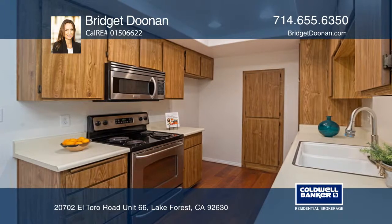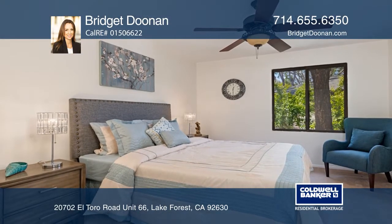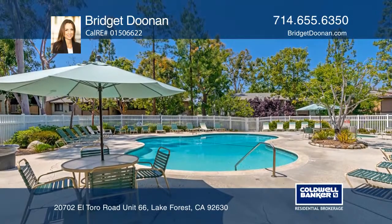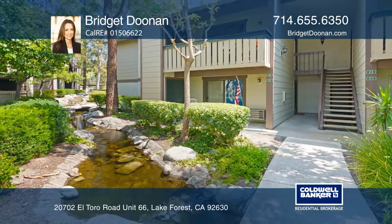Community amenities include three pools and spas, tennis and basketball courts, and picnic areas. Includes a one-car garage and assigned parking space with additional guest parking. Experience everything this home has to offer by calling Bridget Doonan today.